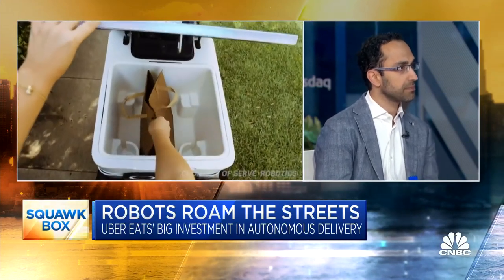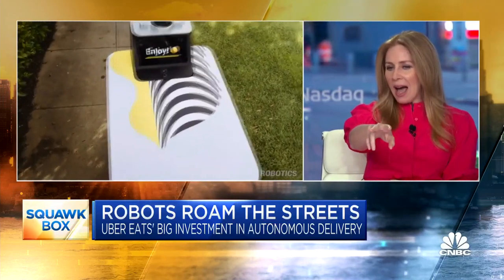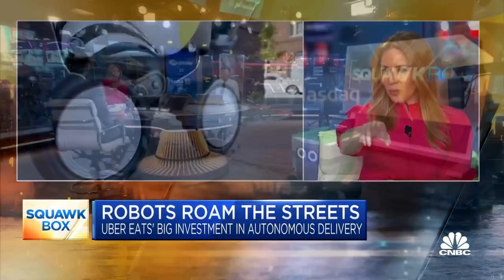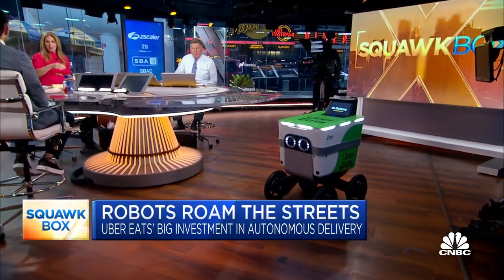But if it's a mile, it's going to take a while. It takes about 20 minutes from the time it picks up to get there. How does it work? How does it know not to run people over, not to get run over by things? How does it know how to navigate its way through?